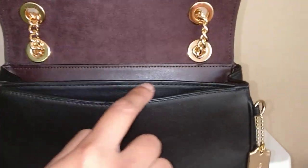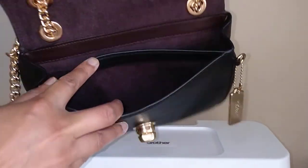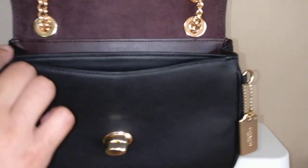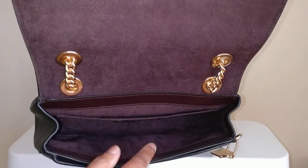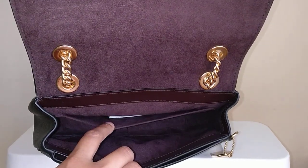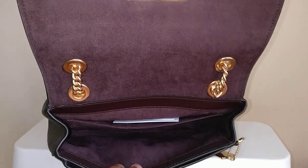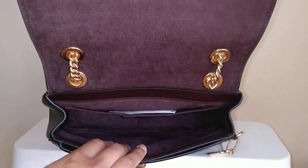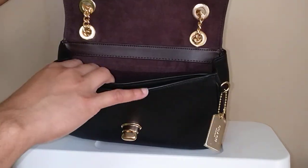There is a front slip pocket here. Again, it has that burgundy lining, and this has a little bit of a dip down so that you can get into that pocket a little bit easier. And then this is the interior of the bag — you have a slip pocket back here. These are the care instructions. You don't have any other pockets, which is nice because this isn't a huge bag, so there's not a ton of pockets just taking up room.